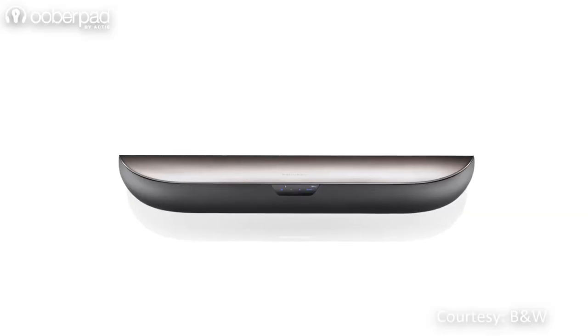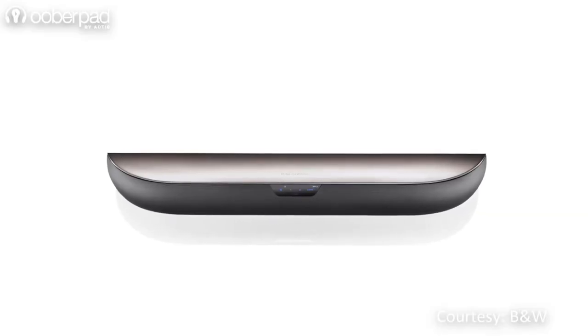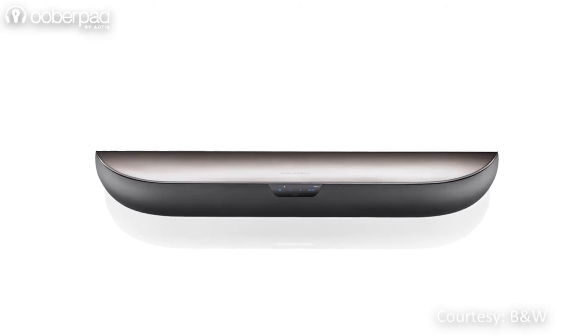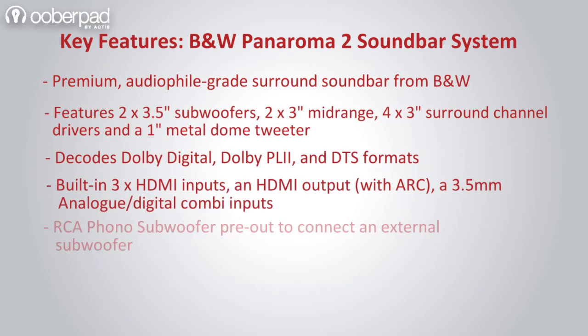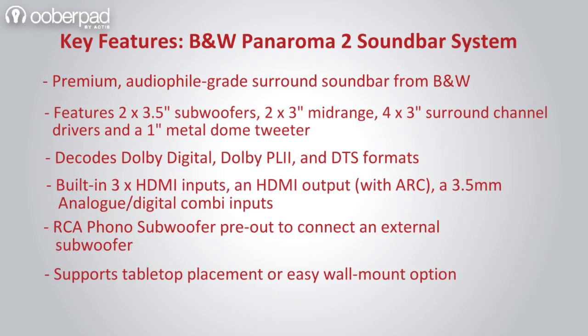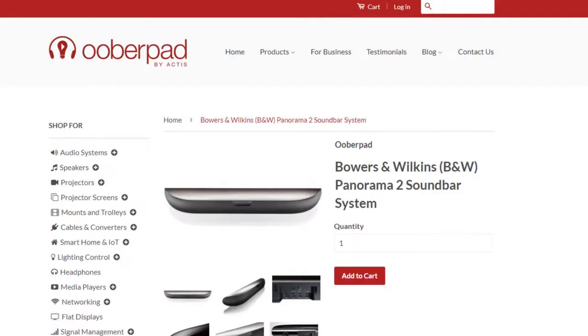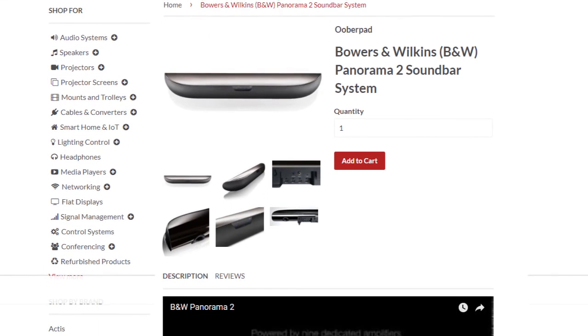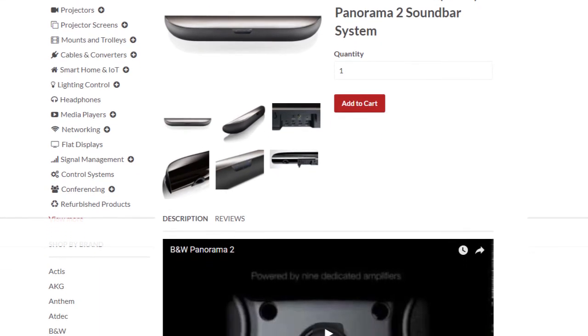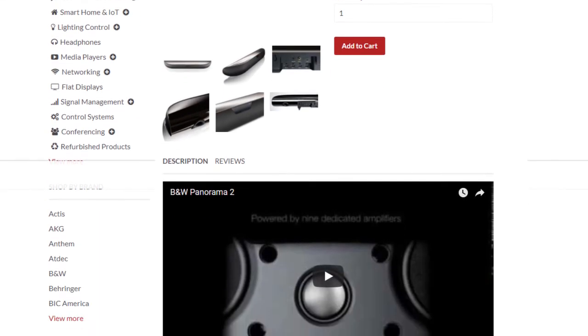With the Panorama 2, enjoy B&W's iconic surround sound from a single unique-looking loudspeaker system. The Panorama 2 ships with a 1-year manufacturer's warranty from UberPad. For more information on the unit, you can check out the link in the description of this video.